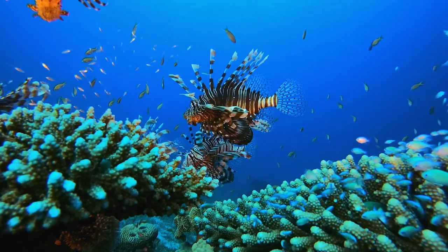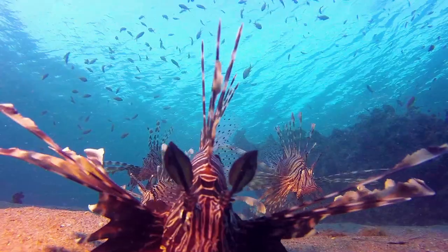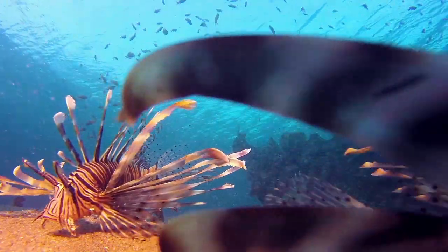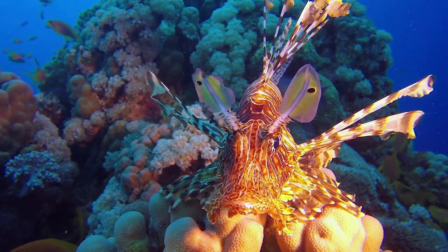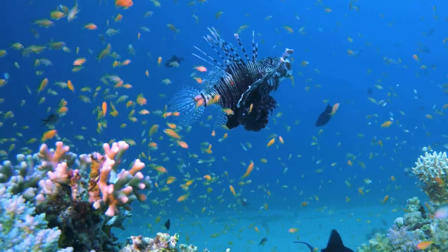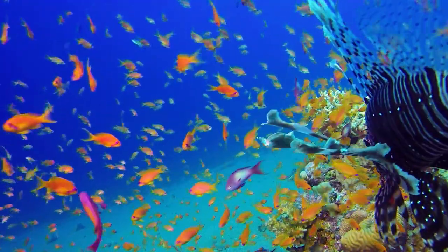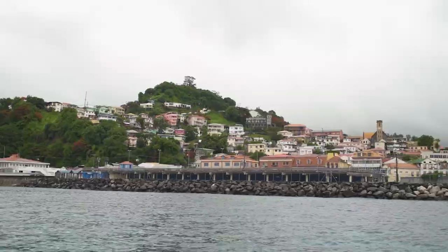In 2011 we had the first confirmed sighting of a lionfish here in Grenada. They're producing about 30,000 eggs every four days, so the population is growing drastically. They're not native to this range so they don't have any natural predators, and they don't have many of the parasites and diseases that affect our native fish species, so the population can grow unchecked. A lionfish can consume up to 30 times its normal stomach size, feeding on those ecologically important species which play an important role in our coral reefs.